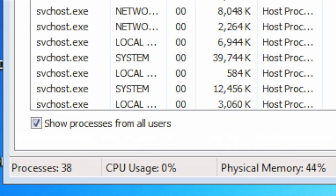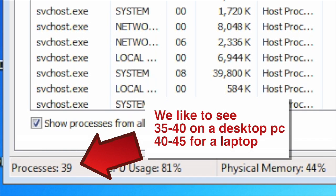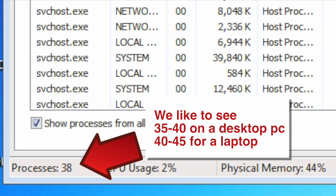First thing you want to do is look at the bottom left-hand corner of the Task Manager for the number of processes that are running. We like to see this in the 35 to 40 range for desktops and 40 to 45 for laptops. If it's a lot higher than that, that's your first reason to be concerned.